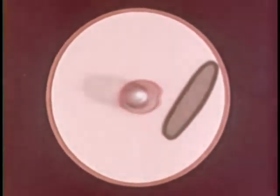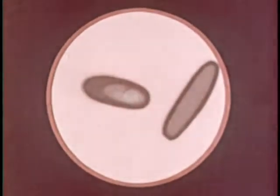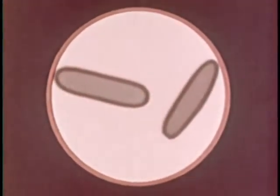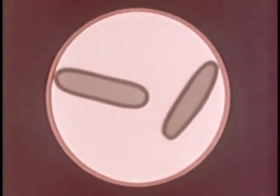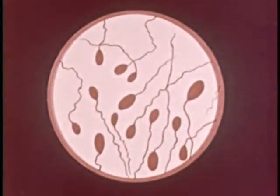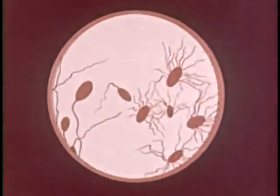Not many disease-producing bacteria go through a spore form. Besides protective mechanisms, some bacteria are equipped to move about. The hair or whip-like parts attached to these bacterium cells are called flagella. Different types of bacteria have different types of flagella. Such flagella can be moved to propel a living bacterium through blood or other solutions. Not all bacteria have such means of locomotion.